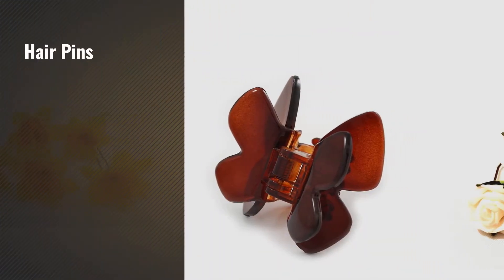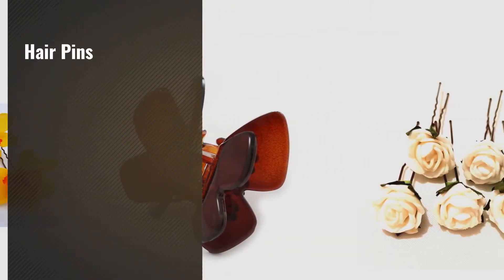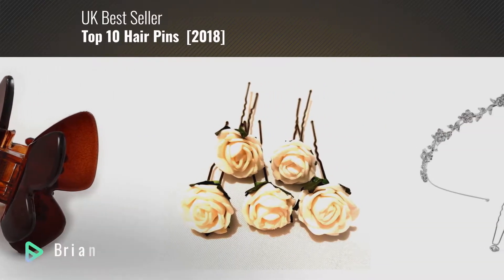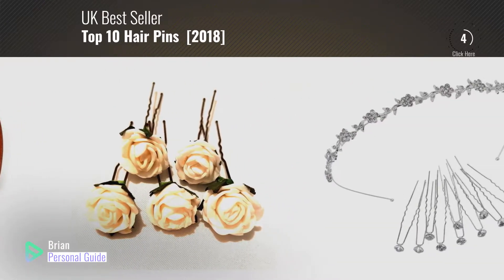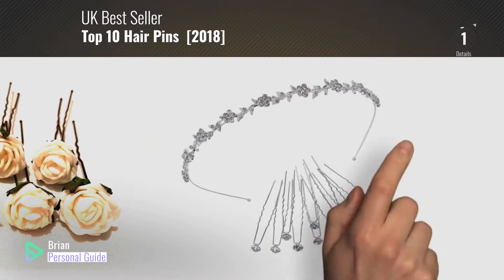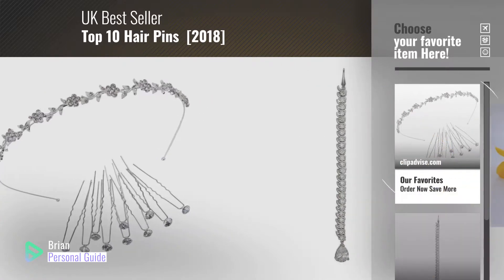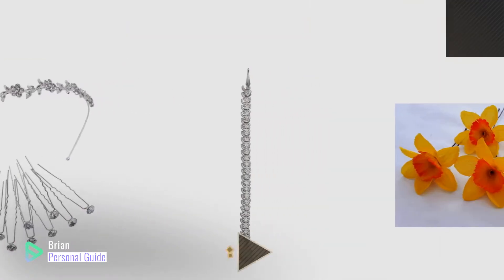If you're looking for hairpins, this video is for you. My name is Brian, your personal guide. Welcome to our channel. At any time, you can click this circle in the corner and get more info and real-time deals on your favorite products.